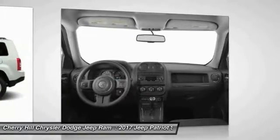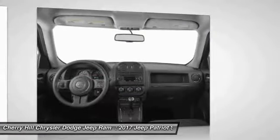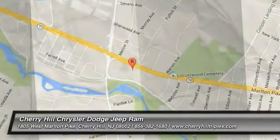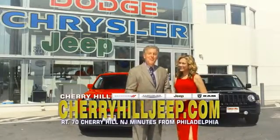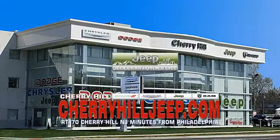Is love at first sight really possible? Let us know when you stop in. We're located on Route 70, just minutes from Philadelphia. Or see our huge Jeep inventory online at cherryhilljeep.com.